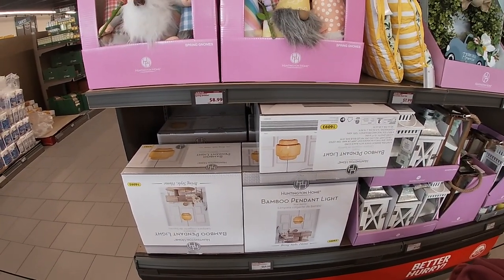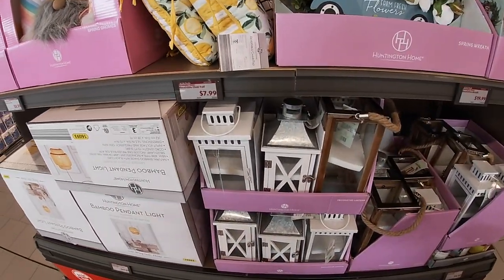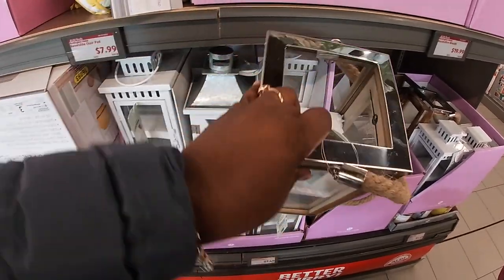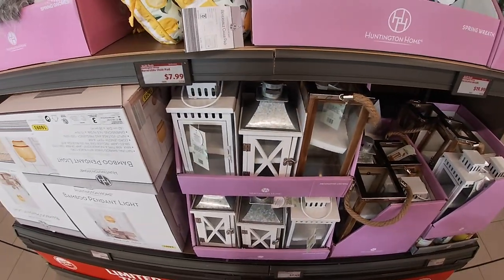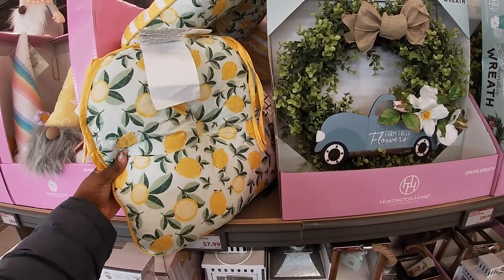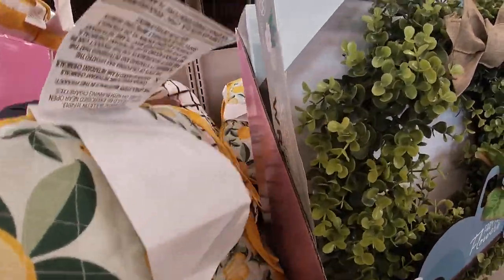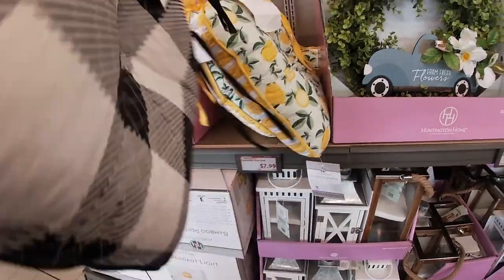The bamboo pendant light is $50. They still have these lanterns — these lanterns were here last time — $7.49. They were a little higher so you couldn't see them before. Reversible chair pad, $8.00. Lemons and stripes. And this one has the plaid.